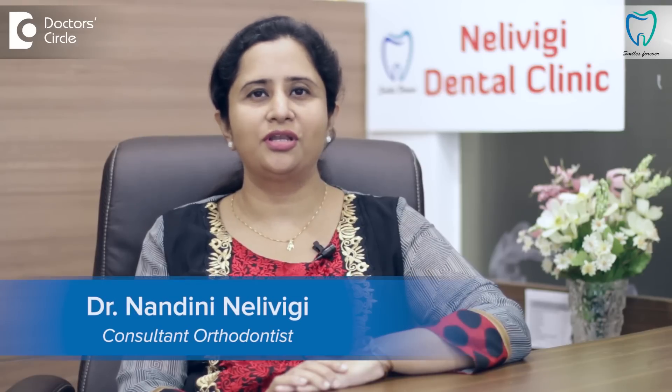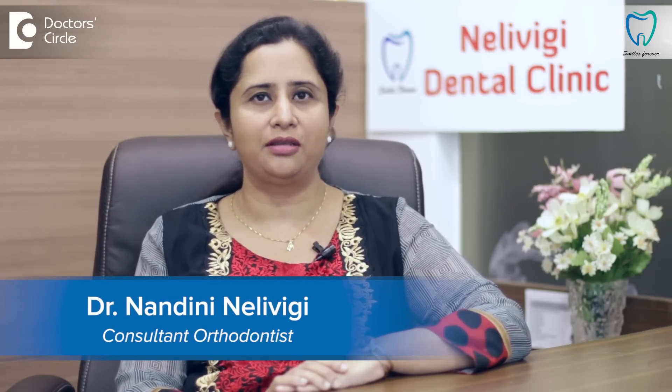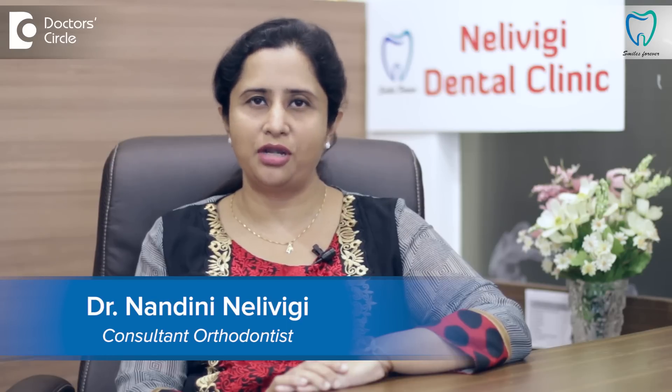Hi, this is Dr. Nandini Nalivighi, a Senior Consultant Orthodontist, Director of Nalivighi Dental Clinic, a multi-specialty dental center at Ballandore, Bangalore.